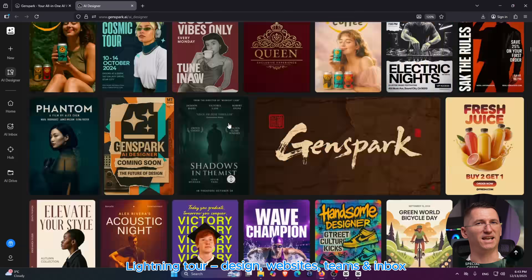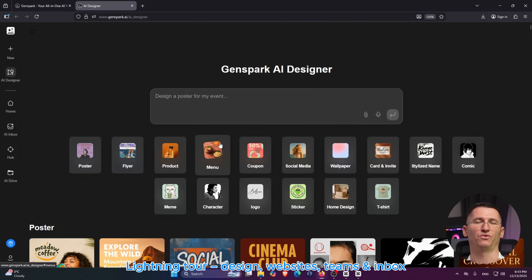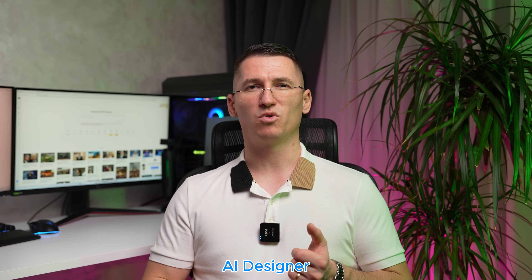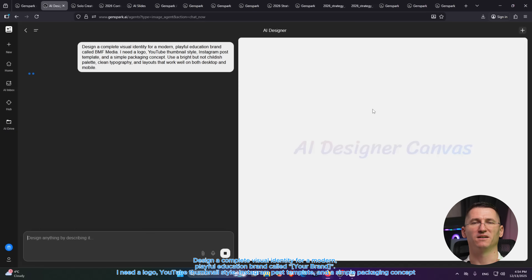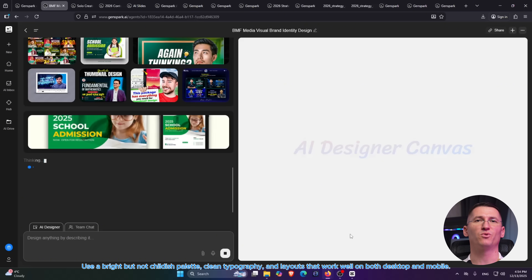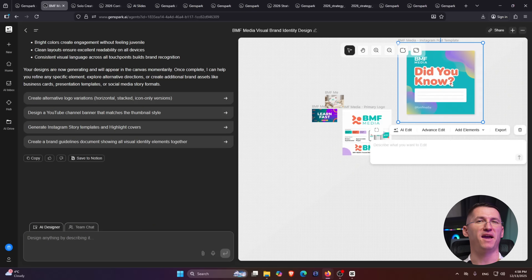A few more things GenSpark can do. Number one: AI Designer. Here you can create full brand assets — logos, YouTube thumbnails, packaging, social posts — from a single prompt. You can refine them with text, reference images, or even handwritten sketches. Here's a prompt: 'Design a complete visual identity for a modern, playful education brand called BMS Meet. I need a logo, thumbnail assets, an Instagram post template, and a simple packaging concept. Use a bright but not childish palette, clean typography, and layouts that work well on both desktop and mobile.' You can also upload screenshots or sketches so GenSpark can match or improve your existing style.